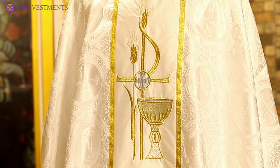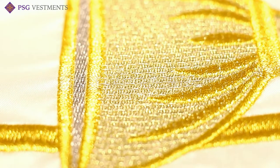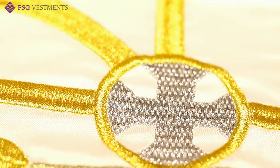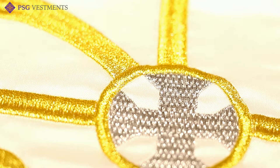All of our orphreys, bandings, and even the motif itself are done in gold embroidered thread. Notice the beautiful 3D effect that comes from the quality embroidery that only PSG provides. When you get this vestment home, please take a look and notice the quality construction.